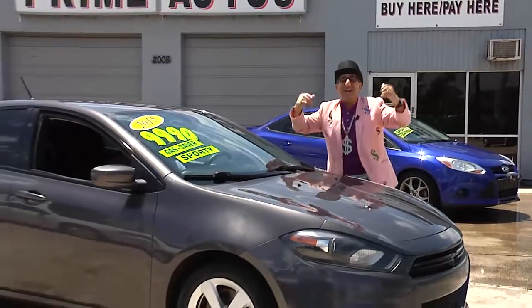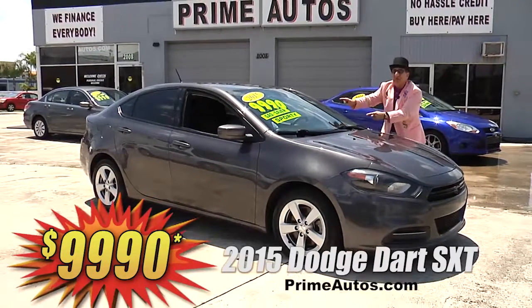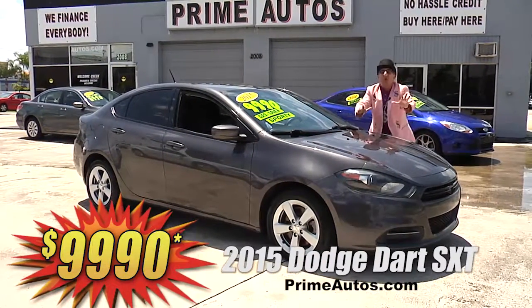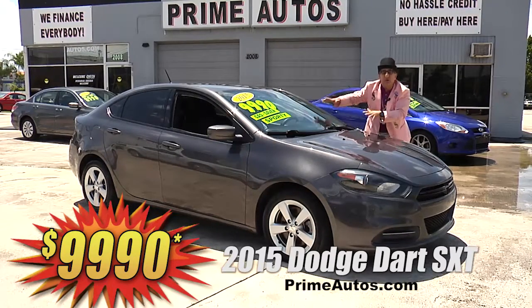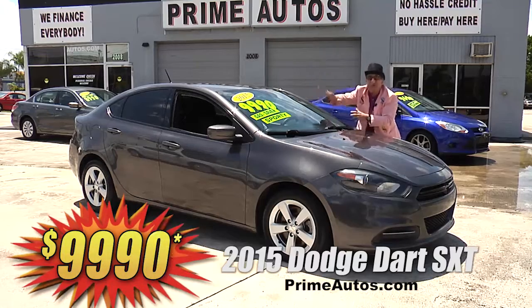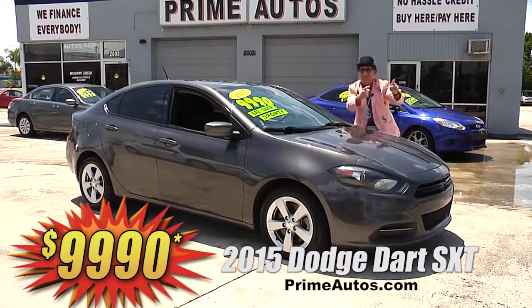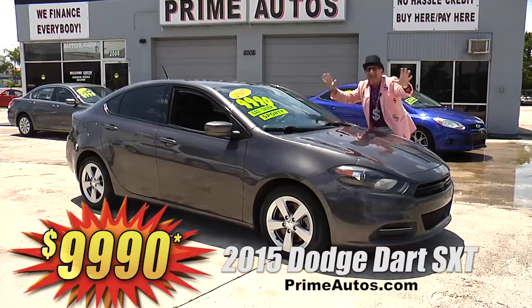Prime Motors — we finance everybody, even on super sporty cars like this 2015 Dodge Dart SXT loaded with bucket seats, CD player, Bluetooth outlets, and all the toys. I'm telling you, this one's going to go fast at only $99.90.